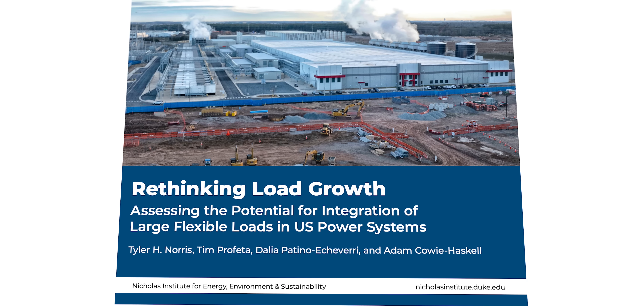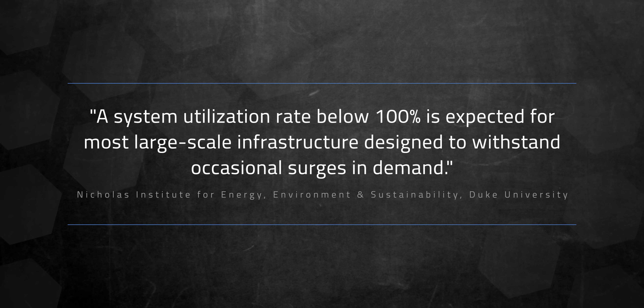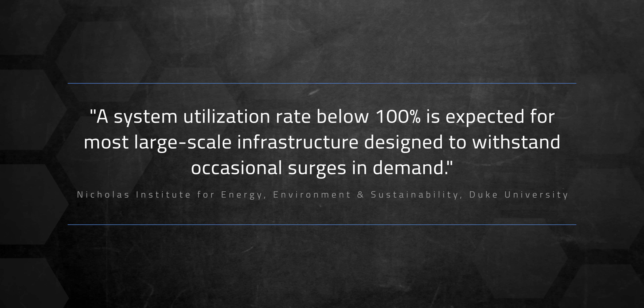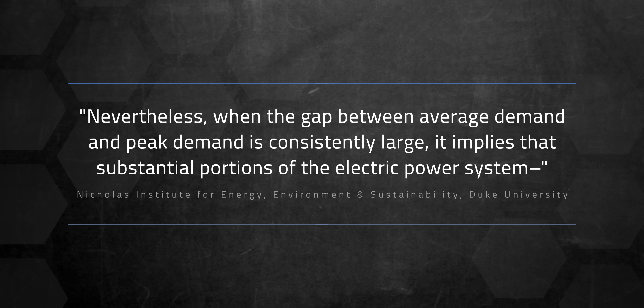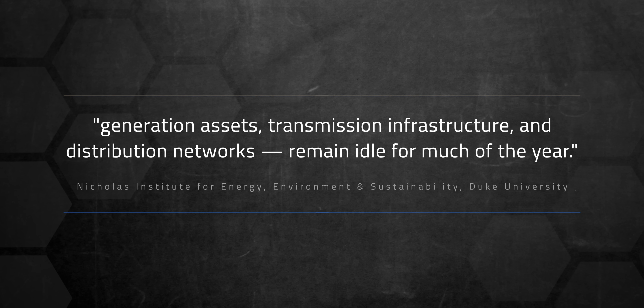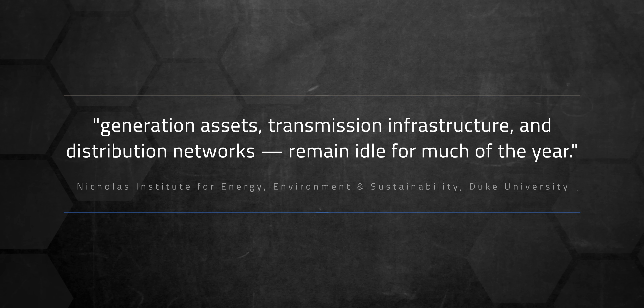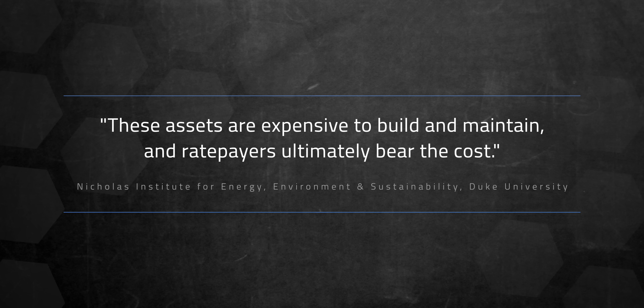But here's the thing — we're not even using most of the grid most of the time. Duke University researchers explained it this way: a system utilization rate below 100% is expected for most large-scale infrastructure designed to withstand occasional surges in demand. Nevertheless, when the gap between average demand and peak demand is consistently large, it implies that substantial portions of the electric power system — generation assets, transmission infrastructure, and distribution networks — remain idle for much of the year. These assets are expensive to build and maintain, and ratepayers ultimately bear the cost. So are there other ways to meet demand? Absolutely. But those methods don't make money — or do they?